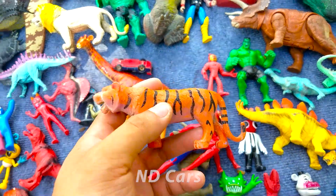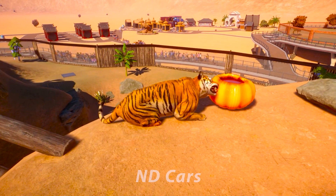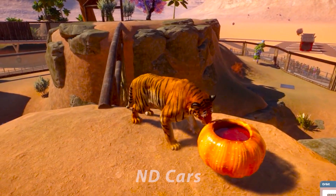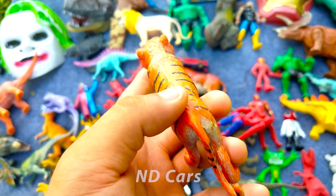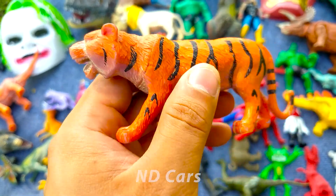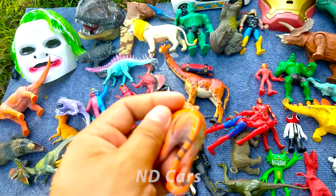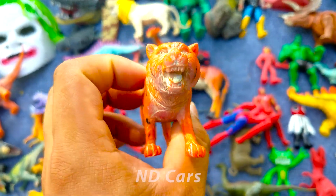Wow đây chúng ta có gì đây? Một con hổ các bạn ơi, một con hổ màu cam nha. Nó có mấy cái đường sọc màu đen các bạn ơi. Wow rất là đẹp luôn! Hổ nó chạy cực kỳ là nhanh các bạn nha. Con hổ này là một trong những con ăn thịt, cũng rất là nguy hiểm luôn nha.